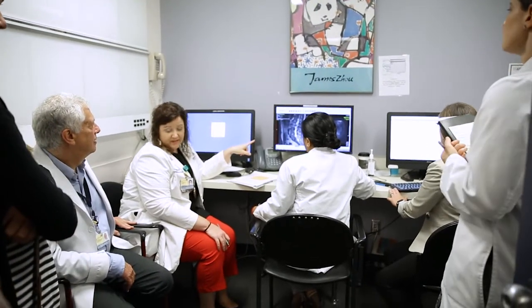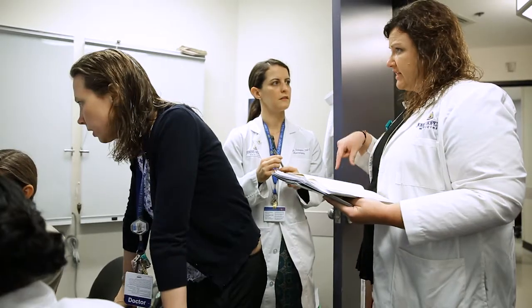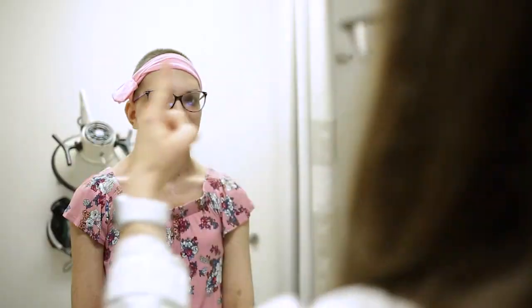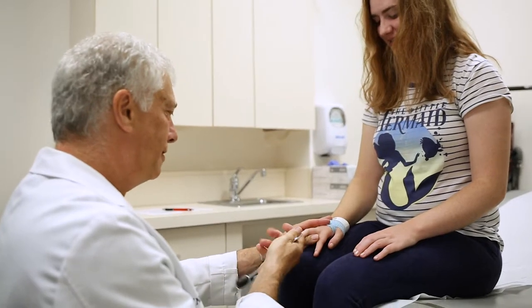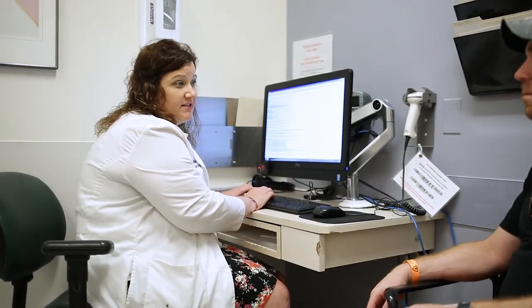What we have created is a system in which we can see people quickly when there are complicated or time-sensitive challenges, and we can address both the most life-threatening to the most annoying chronic problem within one center. It gives patients a face and a contact, and they have someone they can reach out to if they have questions or concerns.